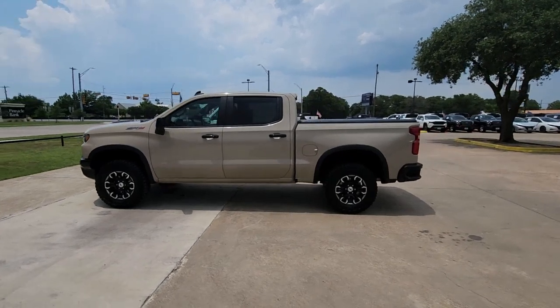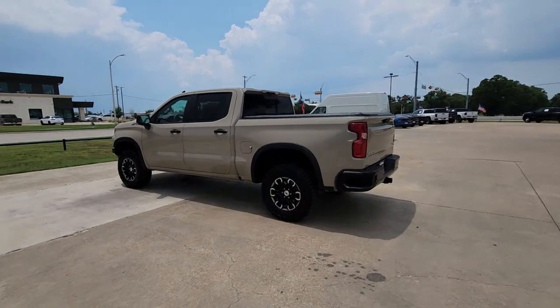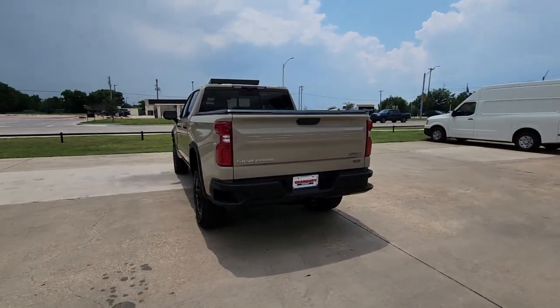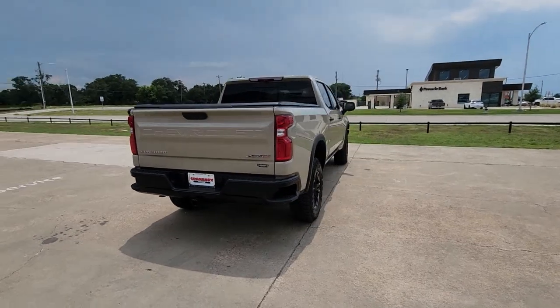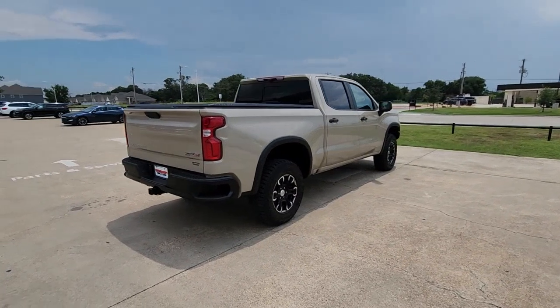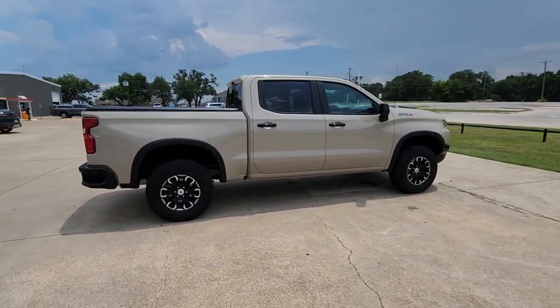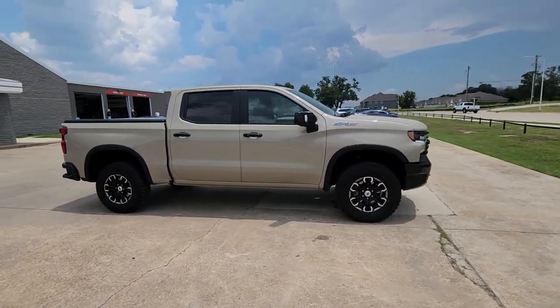You will be amazed by this 2022 Chevrolet Silverado 1500. This vehicle is an outstanding buy with fewer than 10,000 miles on the odometer. Stay connected on the worksite in the full-size Silverado 1500 pickup — its smooth, agile ride keeps you comfortable while its rugged strength gets the job done.